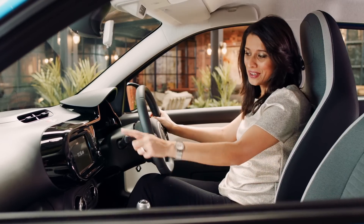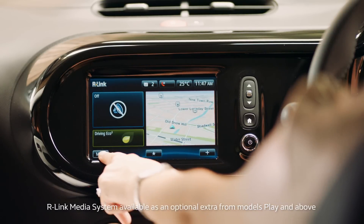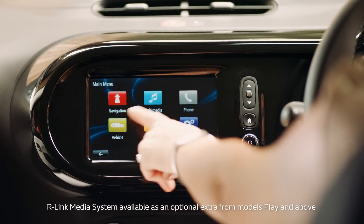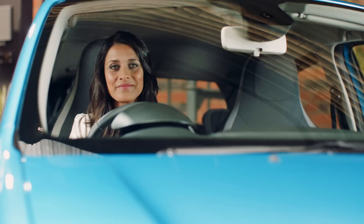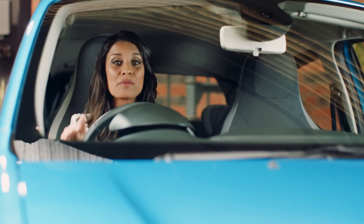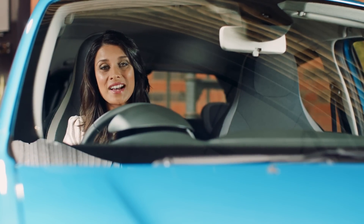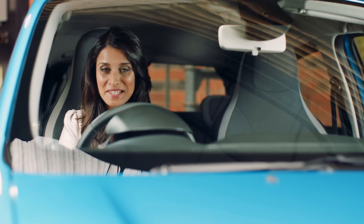Come on in and take a look. Within the centre console you have a touchscreen multimedia system with built-in sat-nav and DAB digital radio — everything you need in one place. What you'll notice when you sit in the driver's seat is that you've got a great view, because this car has a shorter bonnet and raised driving position, giving you excellent visibility.